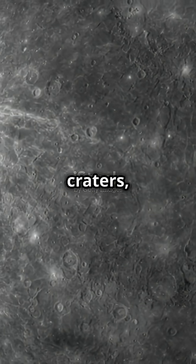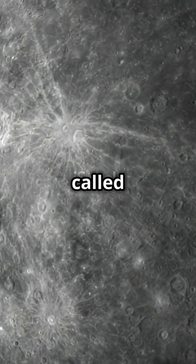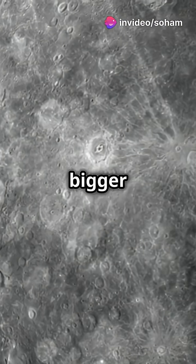And speaking of craters, Mercury's got a massive one called the Caloris Basin, bigger than Texas.